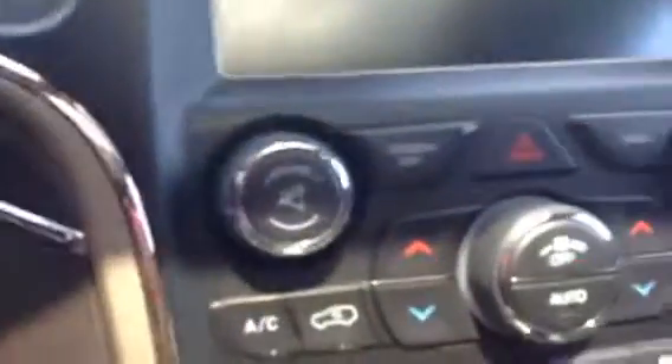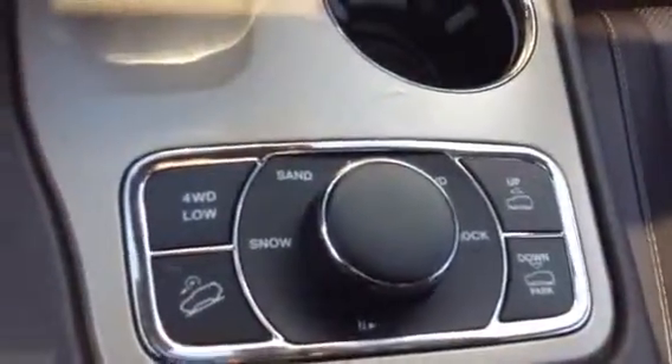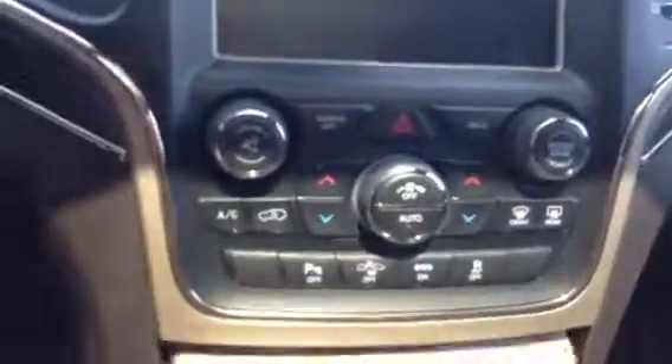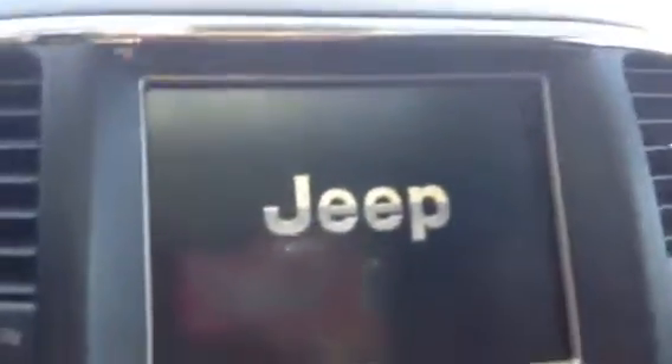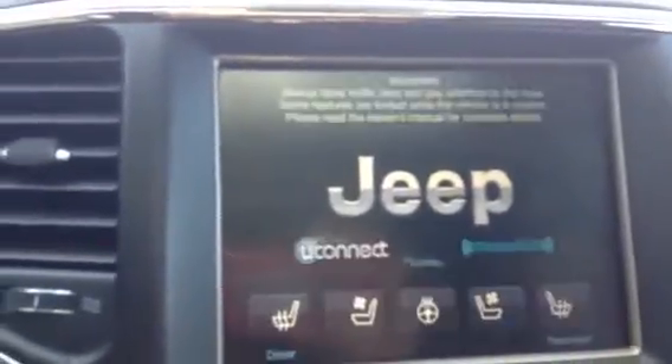There are exactly 41,658 kilometers on it. You've got your adaptive cruise control, and I'll give you a look at the dual climate control options here. Of course you've got your 4x4 options — you can actually lift the vehicle up or lower it a bit depending on what you're doing. Cell phone hookups down below, and push button start.